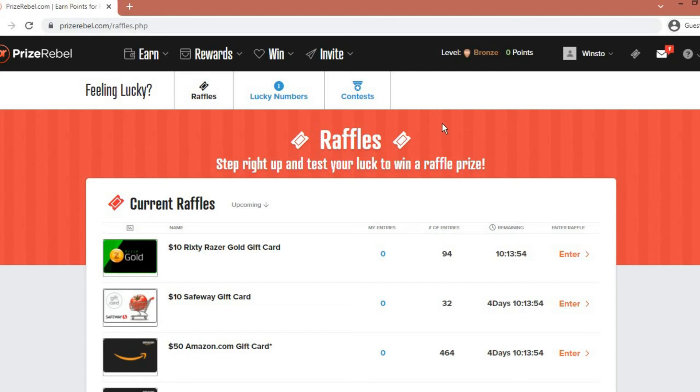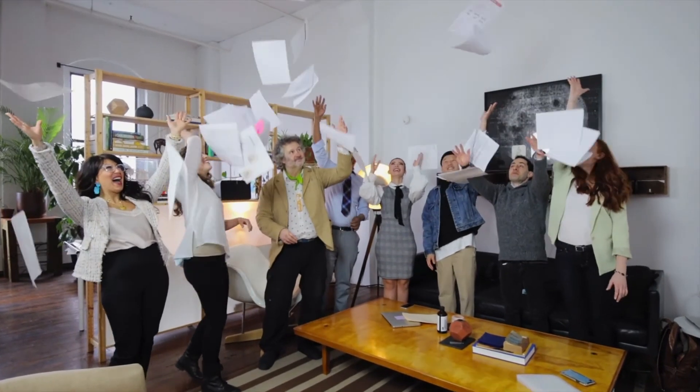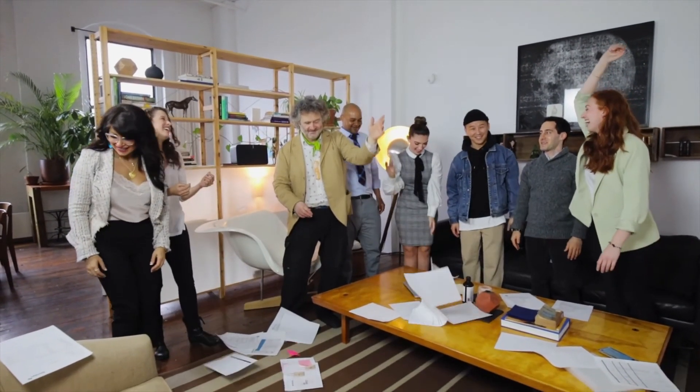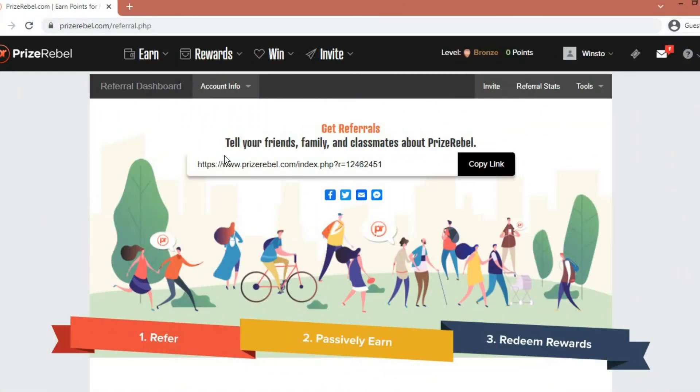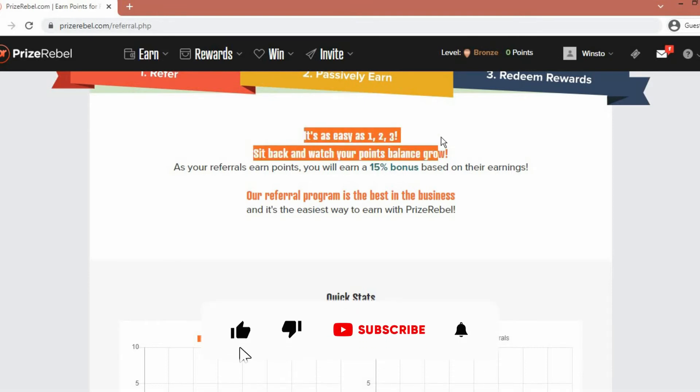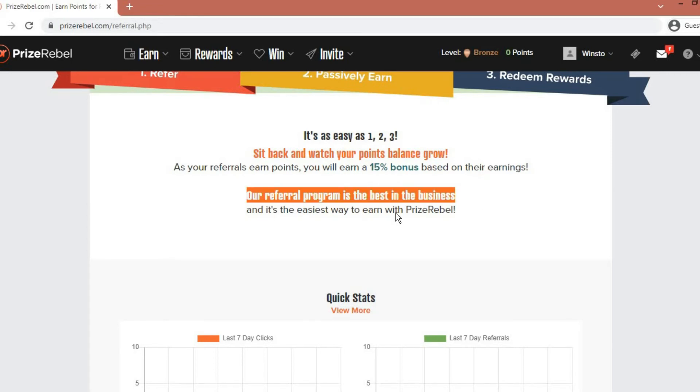The last thing I want to show you is their referral program. Hover your cursor over where it says Invites on the top of their homepage and click on Earn With Referrals — it will bring you to this page. They have a contest around referrals, which includes recruiting people to sign up and create their own account through your link, earning you not only a commission but also additional points. Right here is your own personal referral link that you can share around the web. Scroll down a little bit and it states: as your referrals earn points, you will earn a 15% bonus based on their earnings. It's the easiest way to earn with Price Rebel.